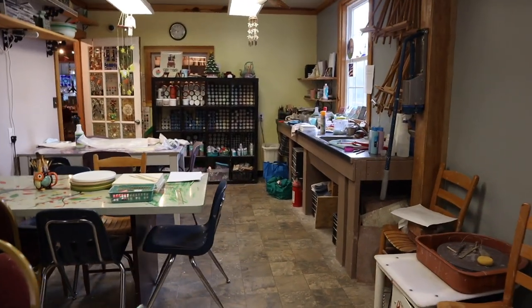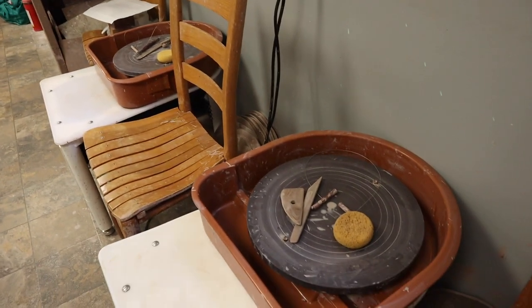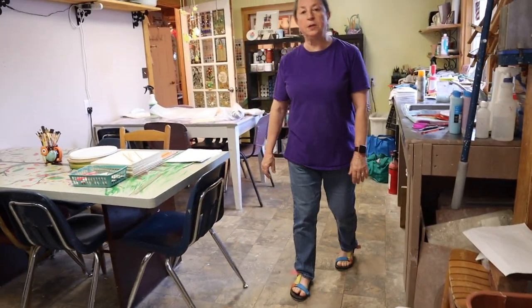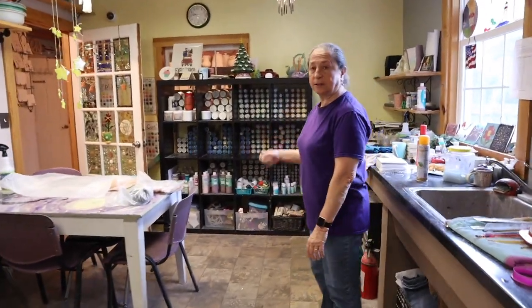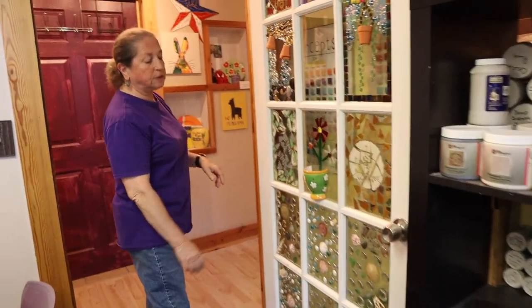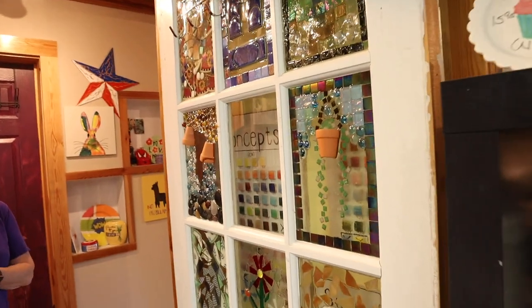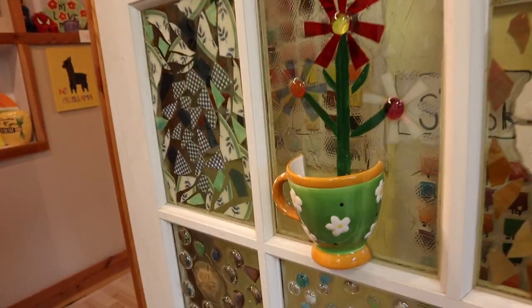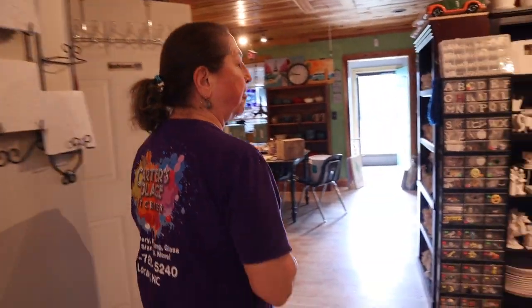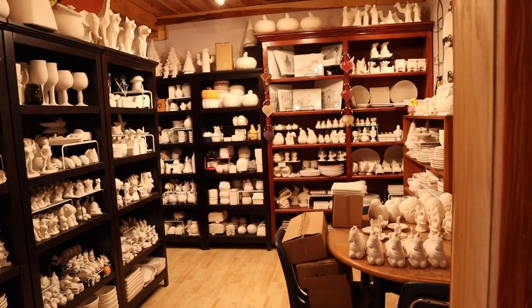So this is where you have all your classes — this is the pottery room, where we have both wheel throw and hand building classes. This is also the room where most people would come to paint their ceramics, which is what we'll see next. I love this door too — it's so pretty. This door is resin; we put the things in there, mix up resin, pour it in. It's great for skylights. And here we start with our paint your pottery department.